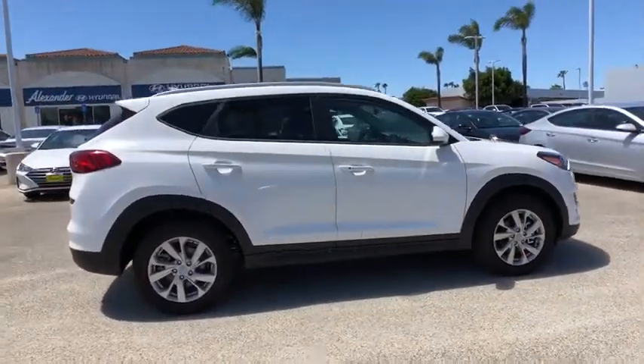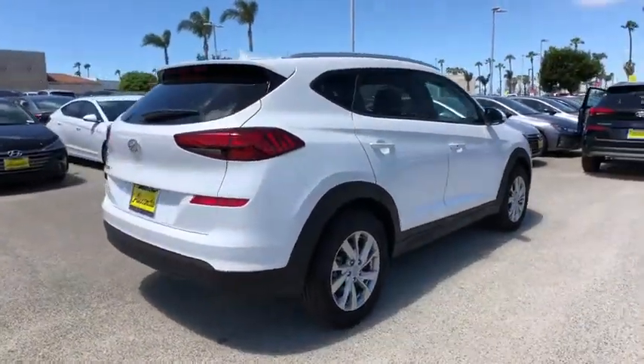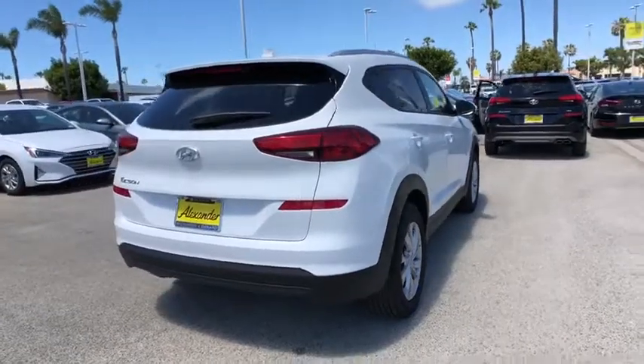With its spacious interior, small never felt so big. This vehicle has less than 100 miles. Here are some of this vehicle's great options.